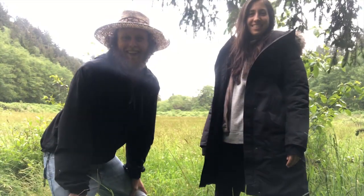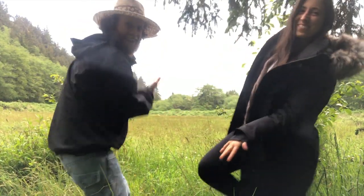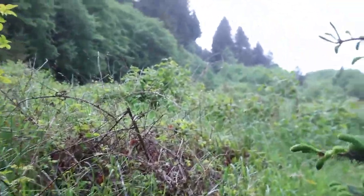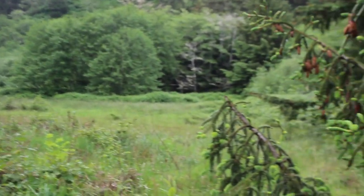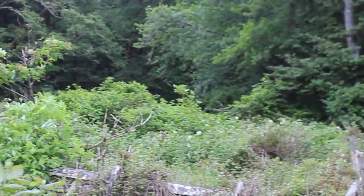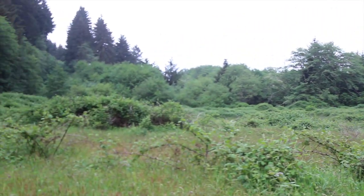So we are in field one right here. This is the first field behind us — about five acres. This is ag land, so this is an area we could do a lot of growing in. We're not there yet, but this is another huge field we could eventually be growing in.